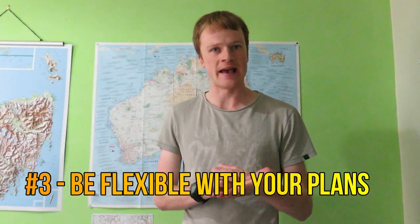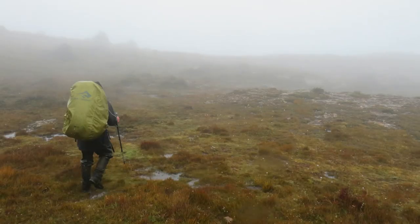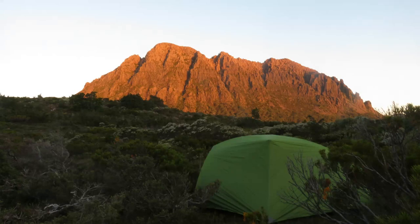Number three: be flexible with your plans. You don't want to go into a walk with a rigid itinerary you have to follow. You might get caught up in bad weather or find the terrain trickier than expected, so it's important to realize you may have to pull up early. You can change your itinerary, allow an extra day or two if need be, and carry that extra food as well.